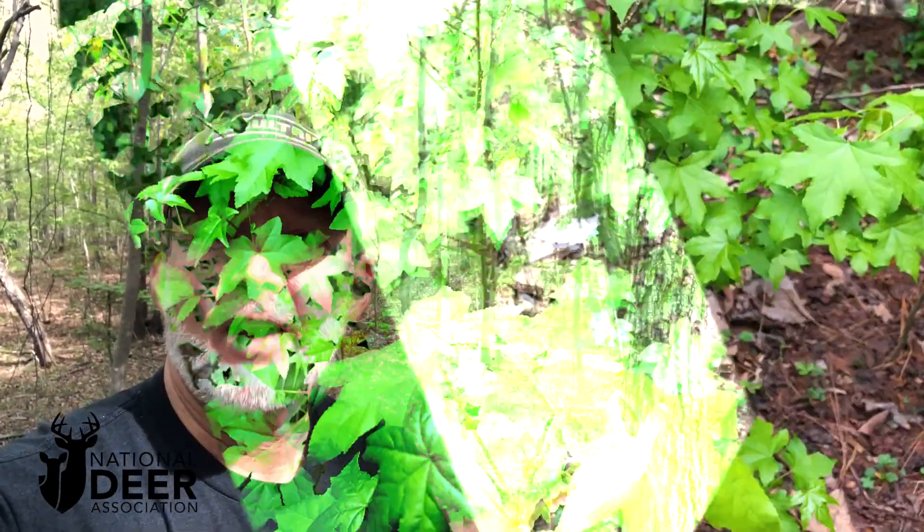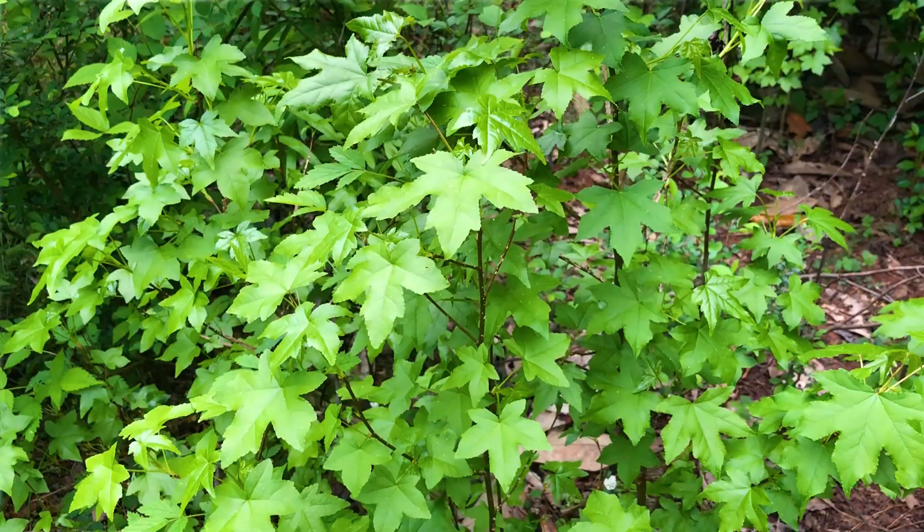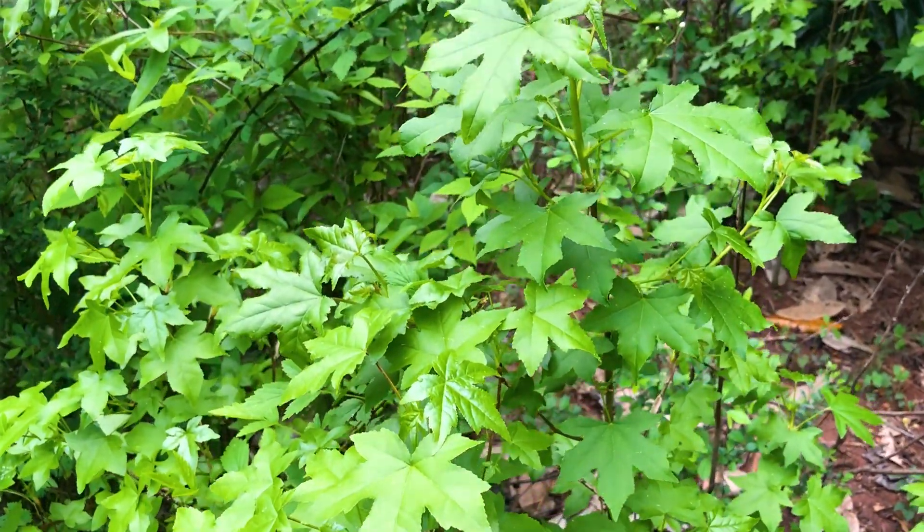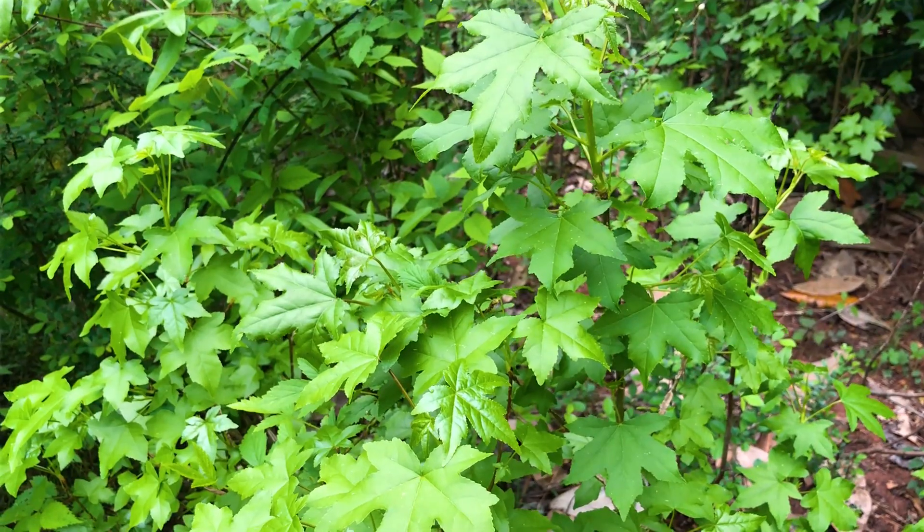Now how do you do that? You go through a stand like this and remove trees that aren't needed or that are invasive. Right here where I'm standing, these are sweet gum trees. Sweet gum is native to the southeast, but they're over-abundant and have no wildlife value. Killing trees like these sweet gums will open up a lot of sunlight in here.